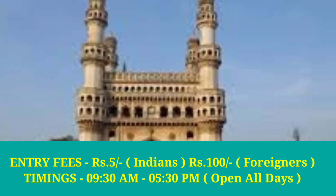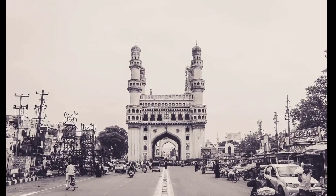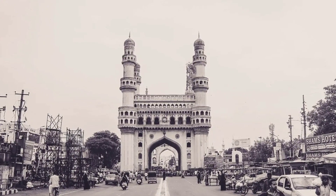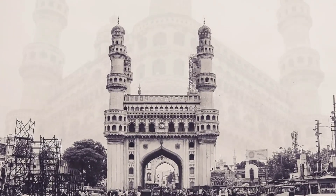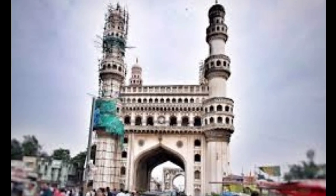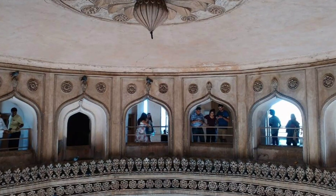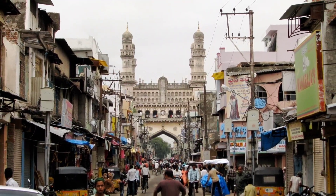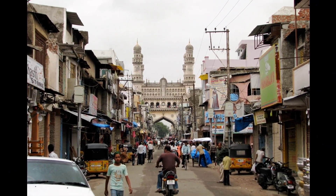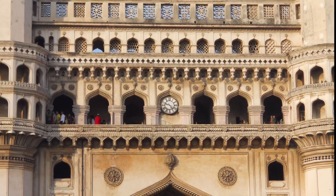Number 1: Charminar. Talk about Hyderabad and Charminar is the first thing that comes to mind — it is the icon of this wonderful city. Constructed in 1591 by the fifth ruler of the Qutb Shahi dynasty, Sultan Muhammad Kuli Qutb Shah, this Indo-Islamic monument depicts streaks of Persian architecture. Its name is derived from two words, char and minar, meaning four minarets. Every minaret has four stories with a carved ring, and there are 149 steps inside that visitors can climb for a spectacular view of Hyderabad. It is also famous for the market sprawling around it, called Lad or Chudi Bazaar, and the structure was intended to serve as a madrasa or mosque, with 45 prayer spaces at the top.